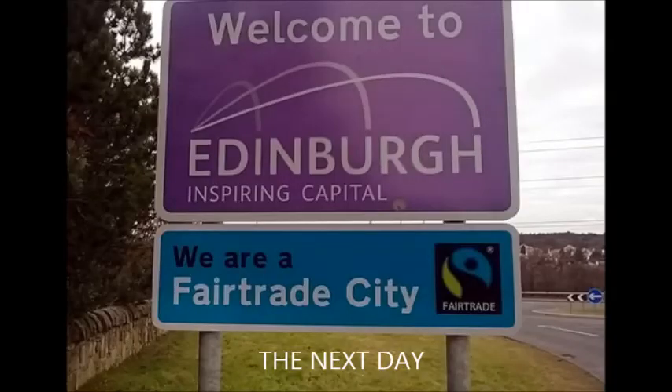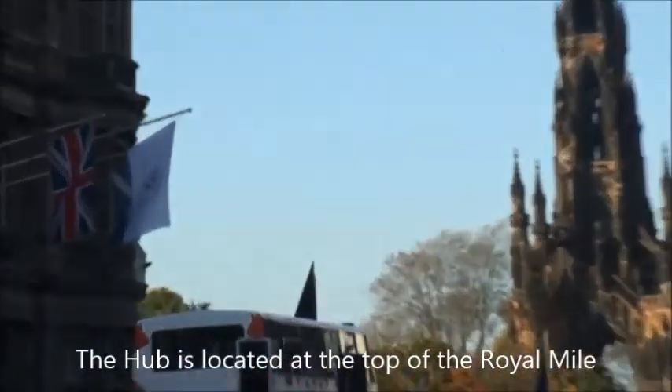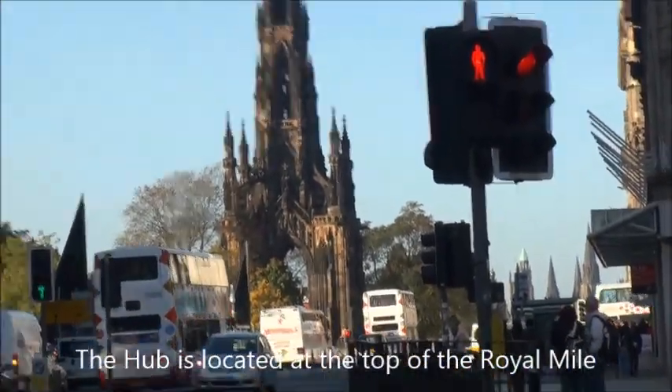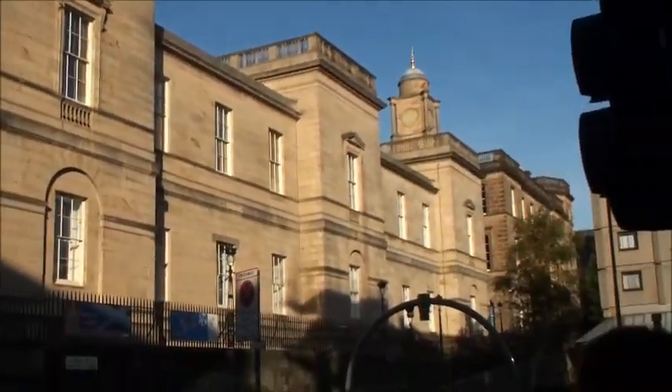We arrived at the hotel very late, close to Edinburgh, and then the next day we travelled into Edinburgh City for our tour. As we drove in, we stopped to take a video of this old church which was turned into a building called The Hub for the Public Arts.